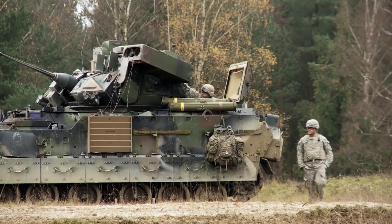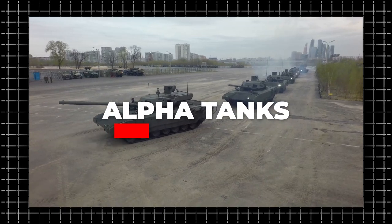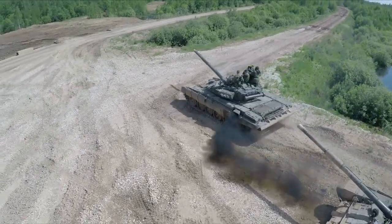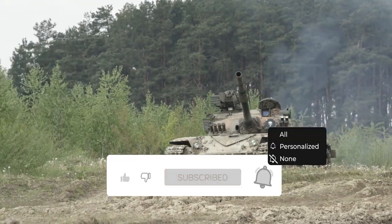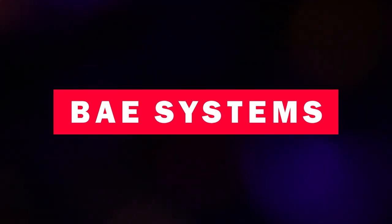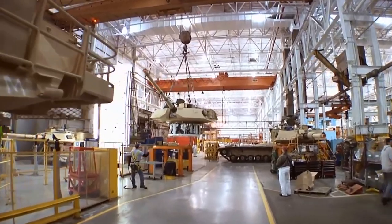What is packed with the newly upgraded M2 Bradley IFV? Let's find out. In 2018, BAE Systems, the original designer, was awarded a $347 million contract to begin work on the M2A4 project.